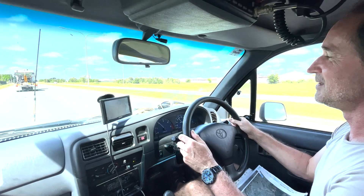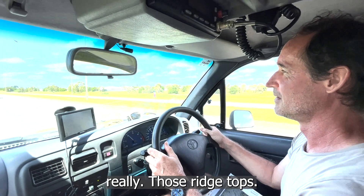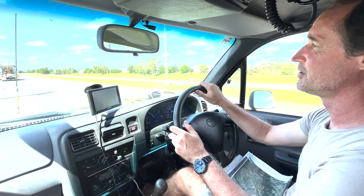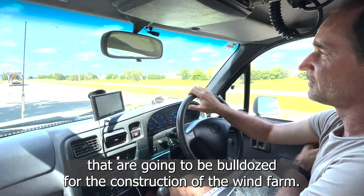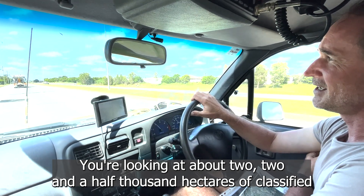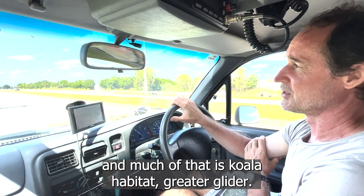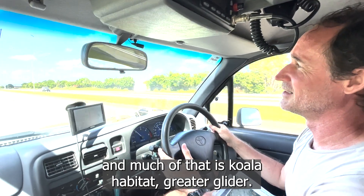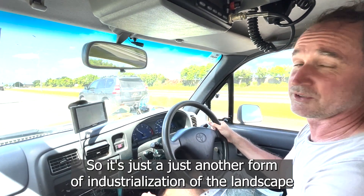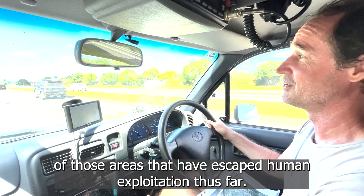The wind industry is taking over what's left of our remnant forests — those ridgetops. I do believe there's two endangered cycad species on that Clark Range that are going to be bulldozed for the construction of the wind farm. You're looking at about 2,000 to 2,500 hectares of classified remnant forest to be cleared. Much of that is koala habitat, greater glider. It's just another form of industrialisation of the landscape of areas that have escaped human exploitation thus far.